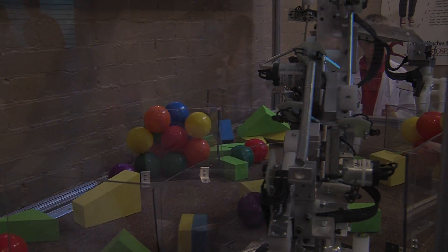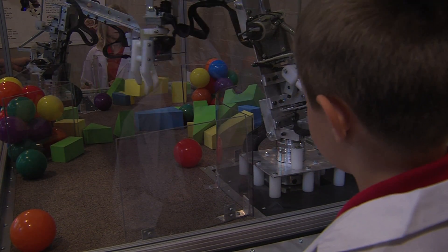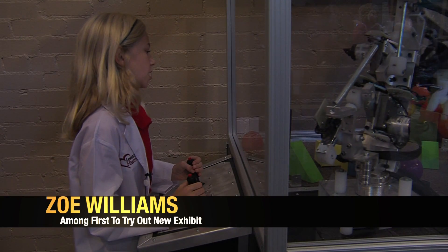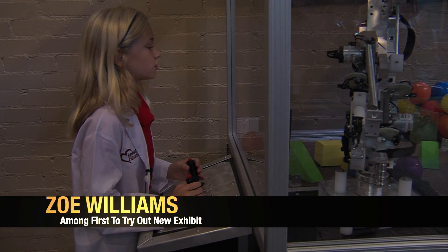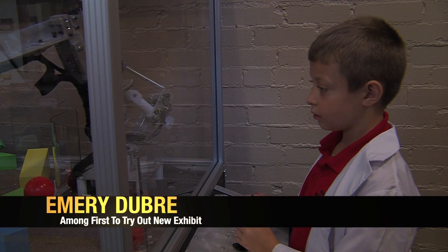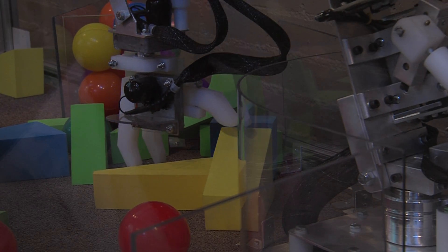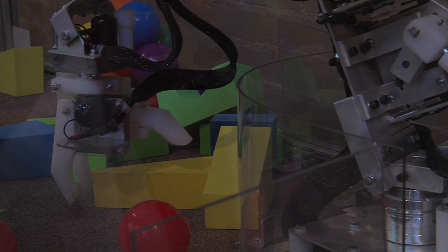A couple of lucky kids got a chance to be the first ones to give the exhibit a hands-on demonstration. It's really cool. It's awesome. I am controlling a surgical robot — I am trying to pick up all shapes and stack them in order: red, yellow, green.